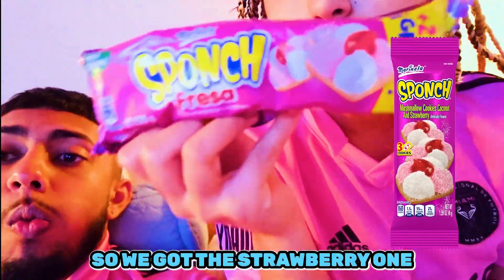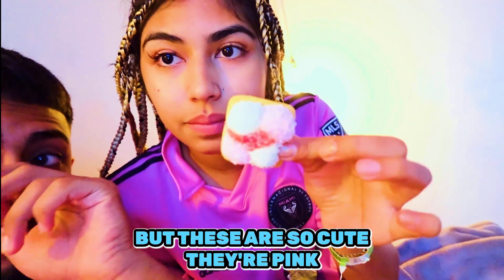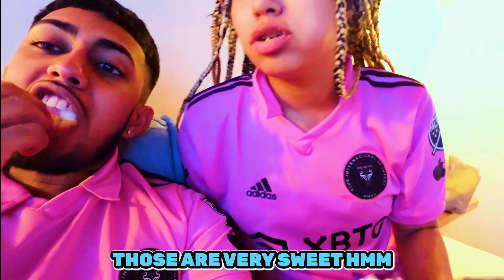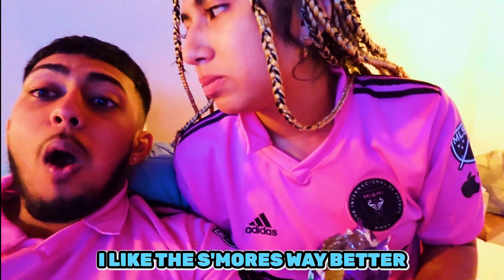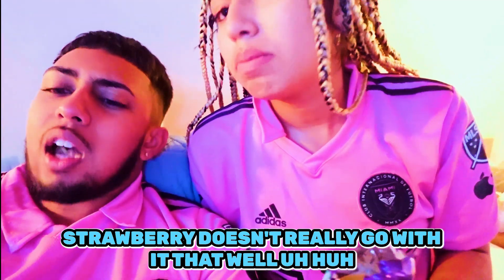I don't know if I can eat another one of those - we're gonna have to go half. We got the strawberry one. These are so cute, they're pink. Those are very sweet. I like the other ones more. The s'mores sponge is way better because it goes with the marshmallow - strawberry doesn't really go with it as well. I give this one nine out of ten.